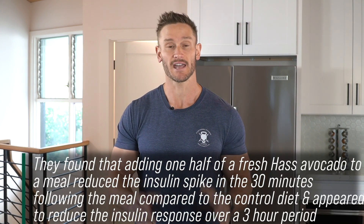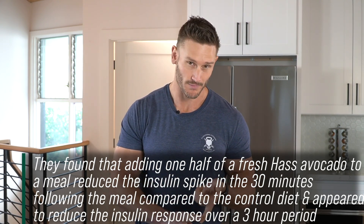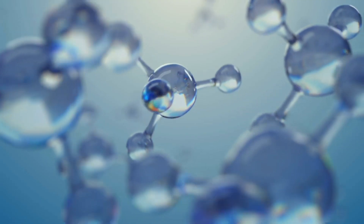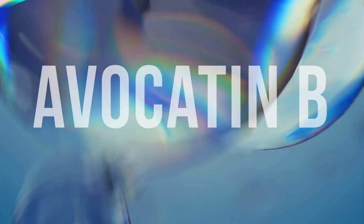This is a huge thing. Most of the time we chalk this up to fiber and fats. But there is something super fascinating going on — it's a compound called Avocatin B. It's a specific fat molecule, and that's what we're really starting to discover could be the really powerful factor long-term with avocado consumption.